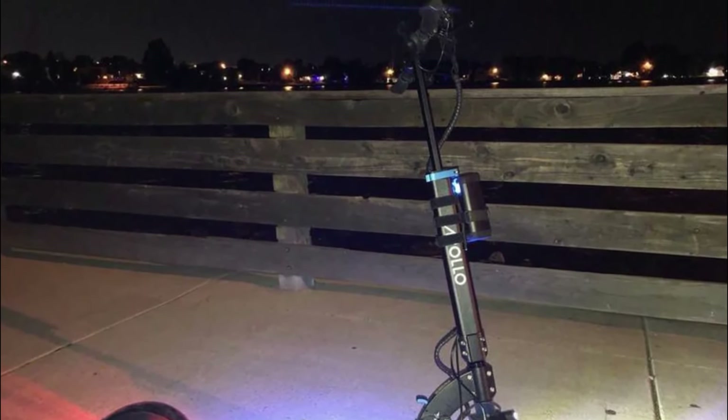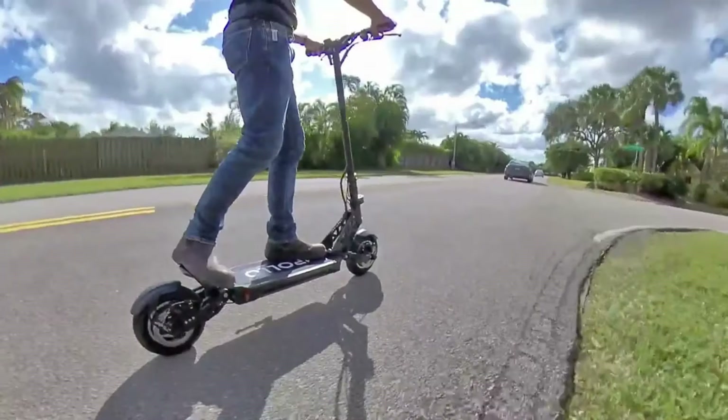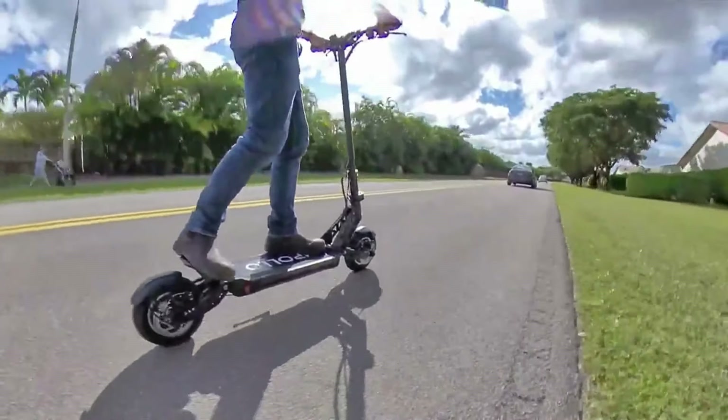While I wouldn't leave it out in the rain, the Ghost has an IP54 rating, so some splashing isn't a problem. Plus, it has small front and rear fenders to keep you clean.